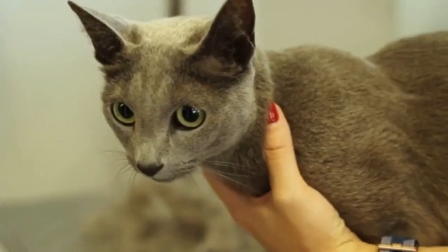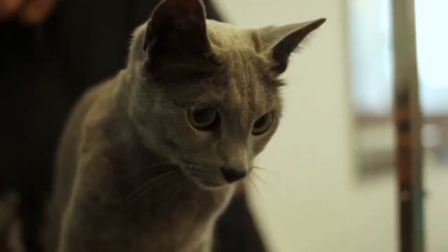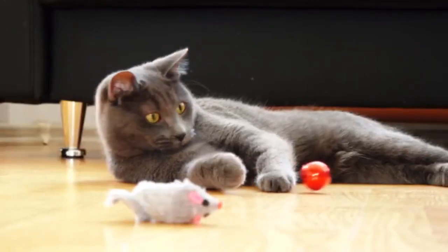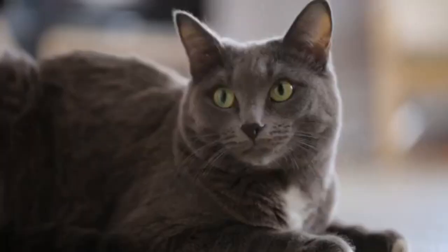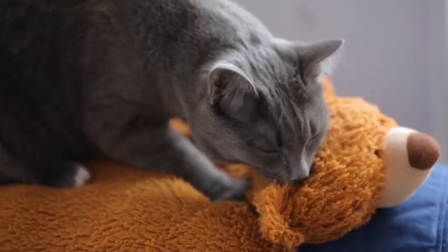Number 3: Russian Blue Cat. Another minimal shedder, Russian Blues generally shed over a 2-3 week period just once or twice a year, and are easy to groom. They have a soft, dense double coat that is a distinctive silver blue. A medium-sized breed with a graceful, muscular build, the Russian Blue has a gentle temperament and is known for being easy to train.